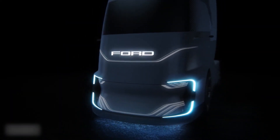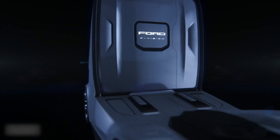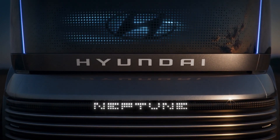An interactive front end is also included in the concept. The truck's lower section can light up in various multi-color patterns. The design itself reveals mirrorless side mounts for cameras. The trailer has the same sleek and aerodynamic appearance as their semi-truck.